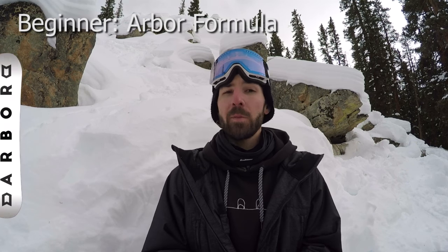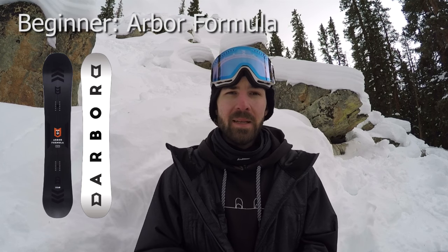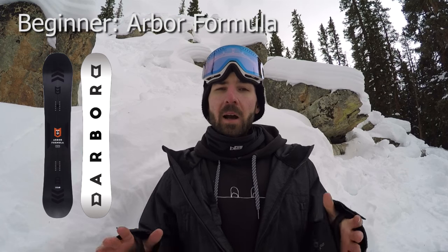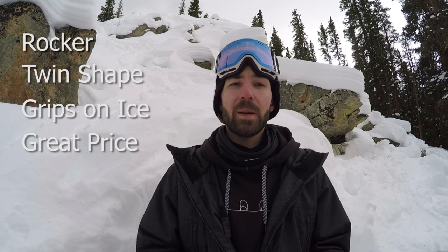My top snowboard pick for beginners is going to be the Arbor Formula. I've thought a lot about this and I think the Arbor Formula has a lot of really great pieces of tech in it that just make it a great all-around board for someone just getting into the sport to learn on and also progress with. The Formula is a rocker snowboard, it's a mountain twin so it can ride the same in both directions, and it also has additional contact points on the side cut to help give you grip on ice. There's not really any other boards out there right now that can combine all those pieces of tech that are so great for beginners, especially the additional contact points.